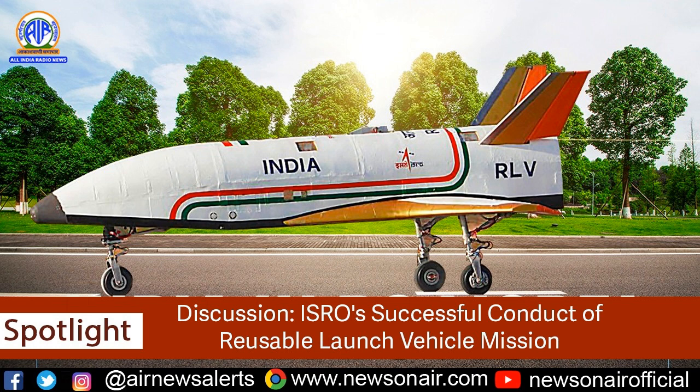The RLV-LEX mission utilized several indigenous systems, such as a localized navigation system based on the theodolite system; instrumentation and sensor systems were developed by ISRO. Can we say that the increased indigenization of India in the space sector — the increased Atmanirbhar Bharat — is making our missions fast-paced and cost-effective?